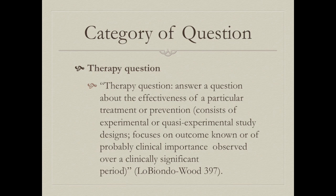The category of our question is a therapy question because we are looking at the effectiveness of silver-coated bandages at reducing malodor, with the outcome of reduced malodor in wounds. We are comparing the effectiveness of one treatment compared to other treatments.